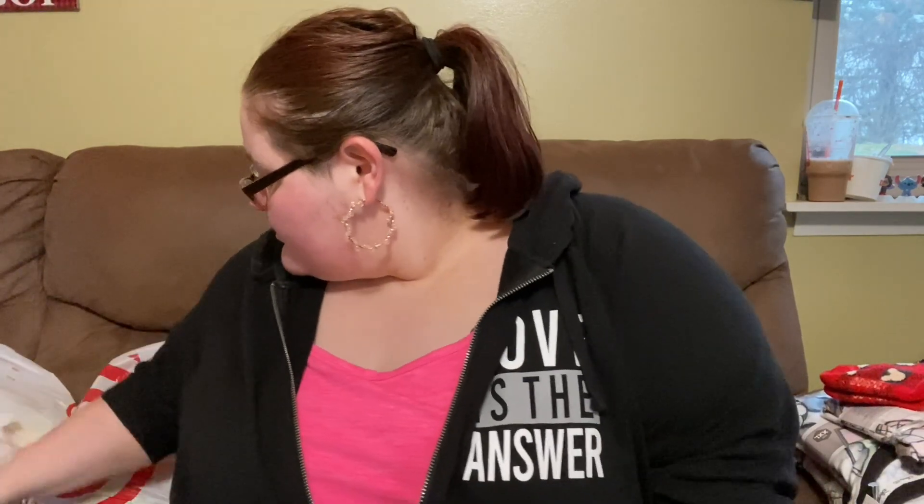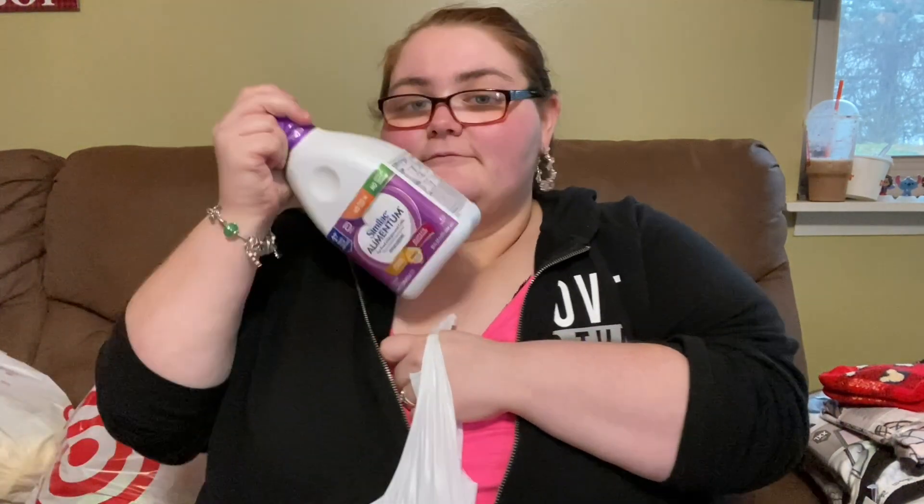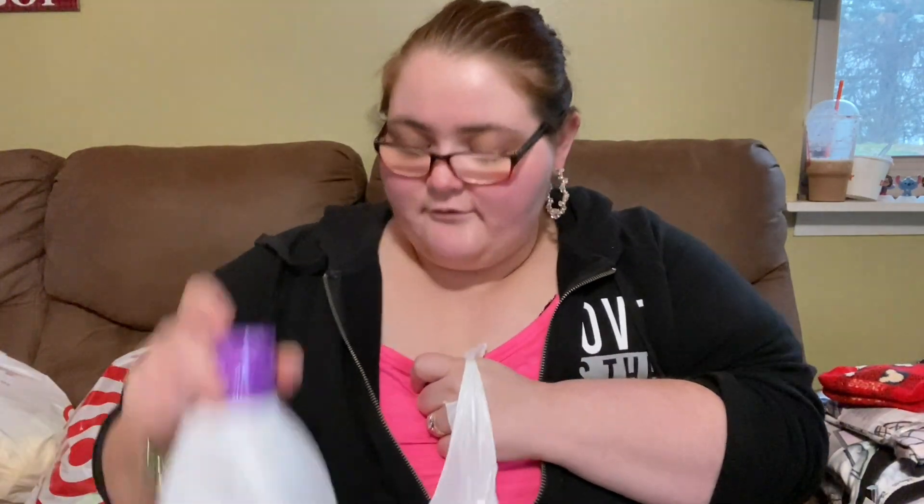The next bag, we got some formula. This dude goes through a lot of them. We got four of them, because that's all you can get at Target. This is crazy.